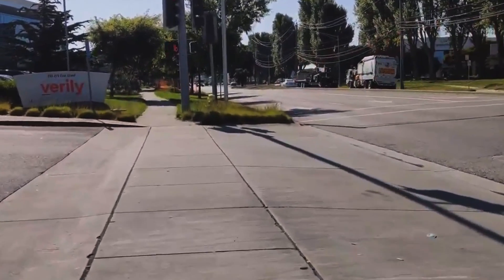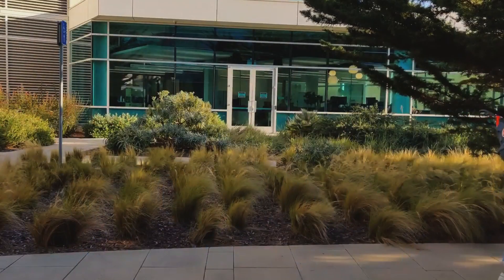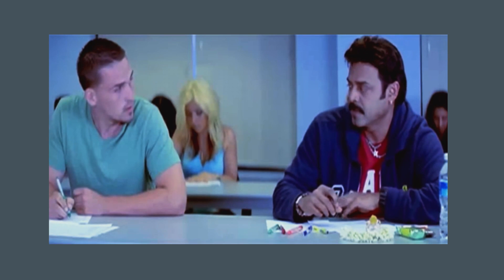I actually started using Bear back in 2018, when I was working as a full-time software engineer. I discovered it because I was snooping at my co-worker's screen during a meeting. But yeah, here we are today.